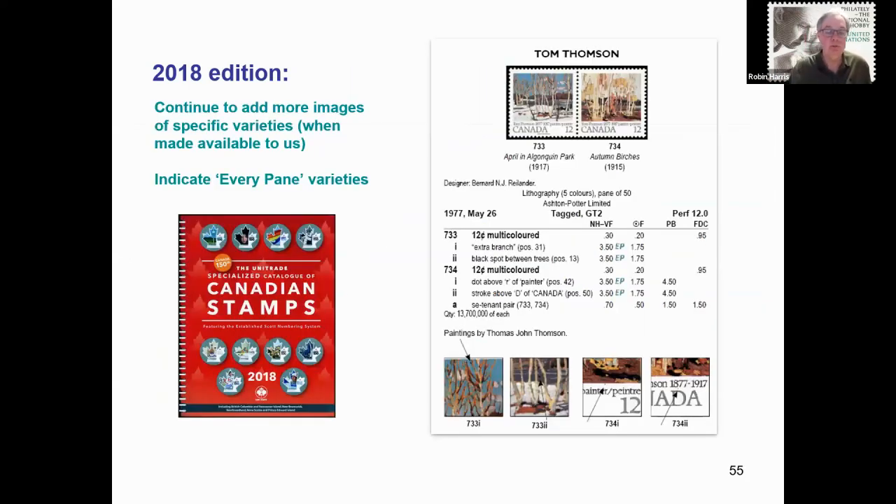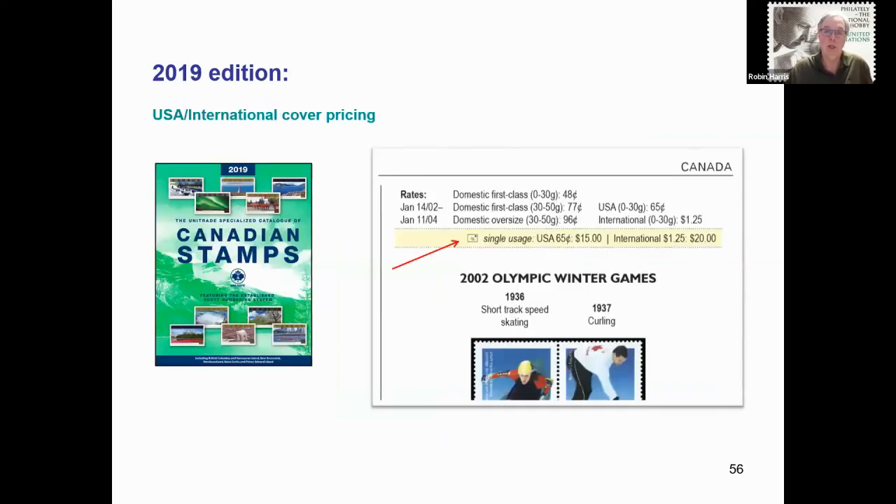I continued to add new entries as they were reported and verified. In 2018, we added a small EP symbol beside those constant plate varieties that are known to exist on every single pane of the larger press sheet. In 2019, pricing notations were added for on-cover examples of single-usage United States and international rate envelopes.